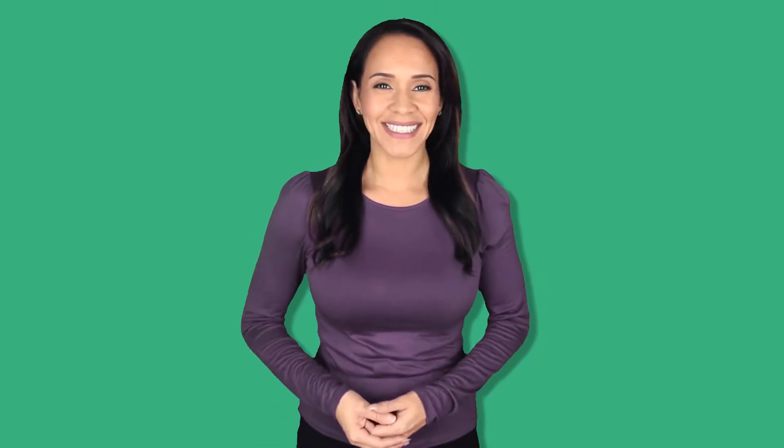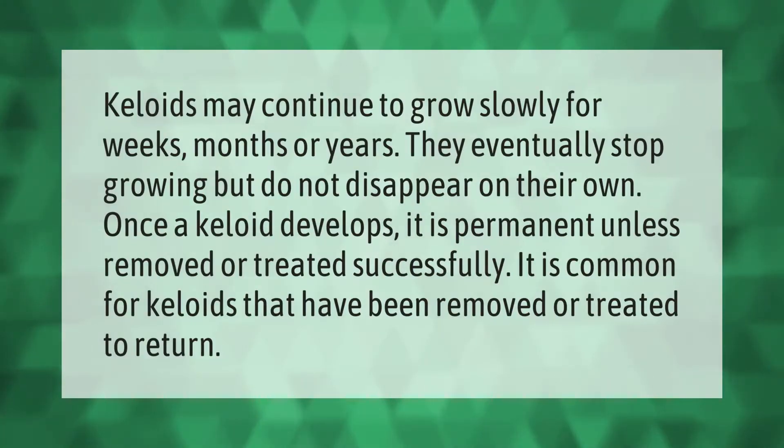Keloids may continue to grow slowly for weeks, months, or years. They eventually stop growing but do not disappear on their own. Once a keloid develops, it is permanent unless removed or treated successfully. It is common for keloids that have been removed or treated to return.